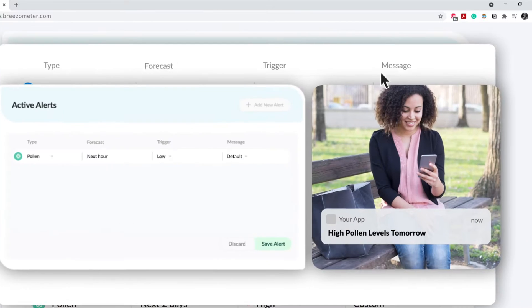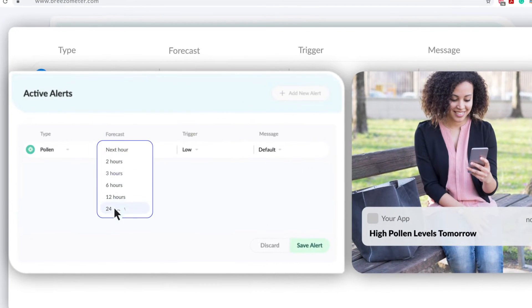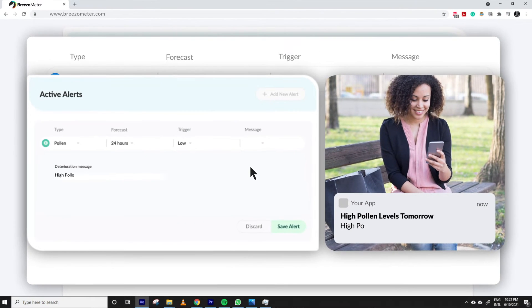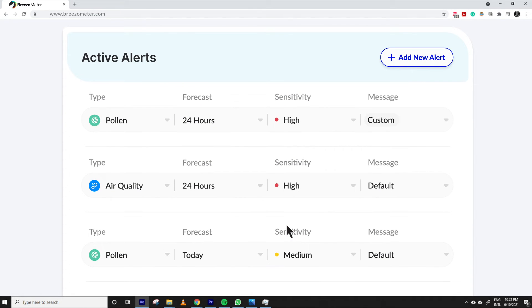With the easy-to-use alerts management dashboard, you can easily set up, edit or create new alert parameters based on different sets of environmental data. Choose from hundreds of insights, customize alert parameters and test different messaging to fit your business and users' needs.